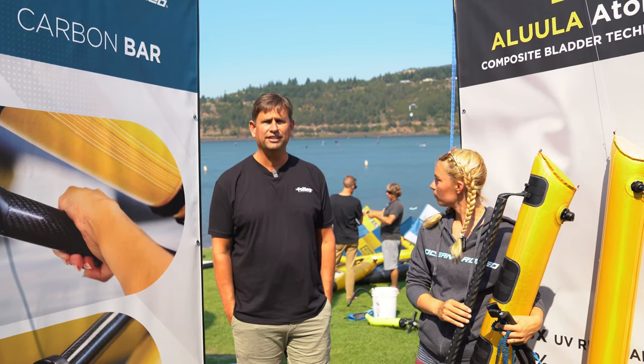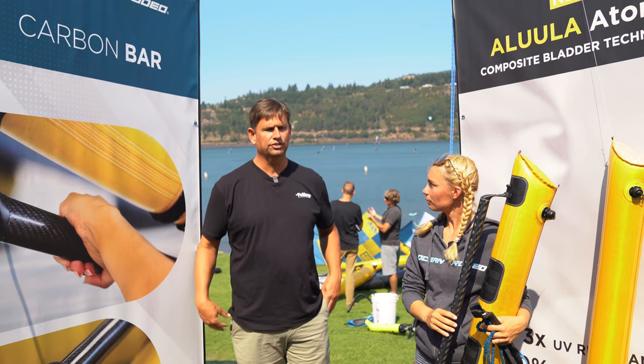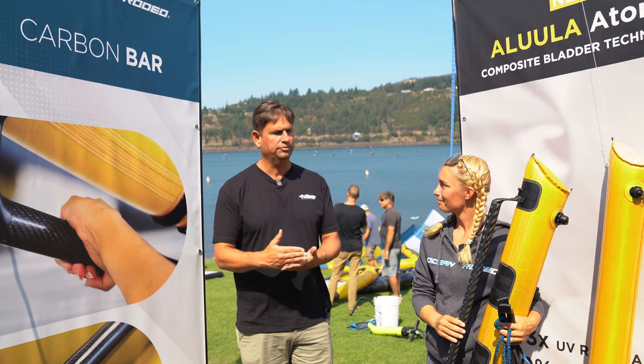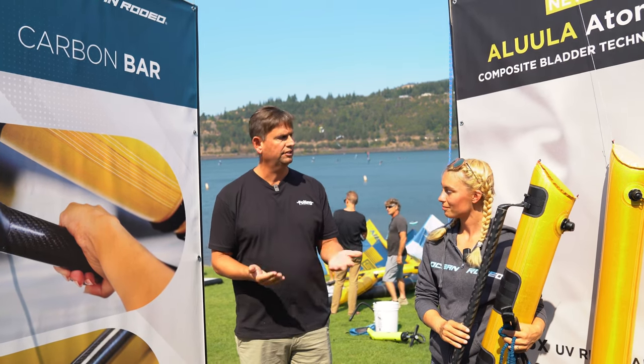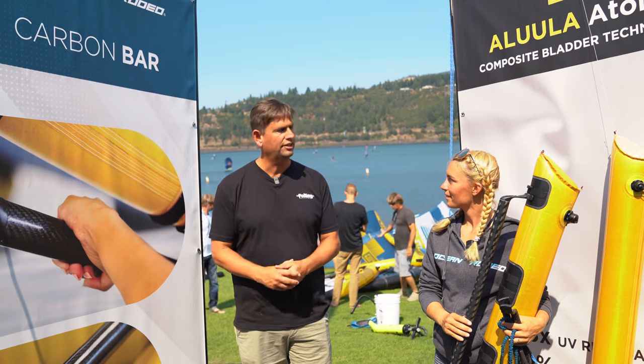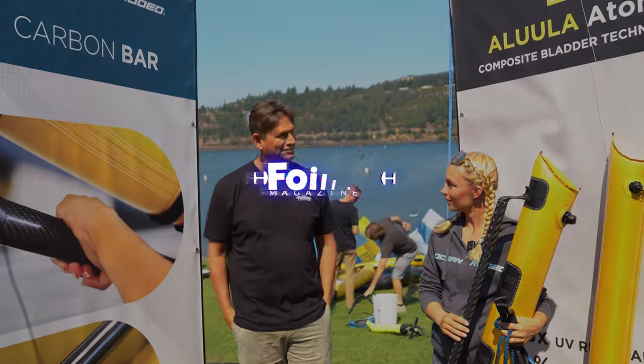I was super impressed. I didn't know that Ocean Rodeo was so into materials and pushing the limits of weight and strength until last night, and that was really exciting to learn. Thanks so much, Jill, for giving us the lowdown on what's coming from Ocean Rodeo. Thank you, Steve.